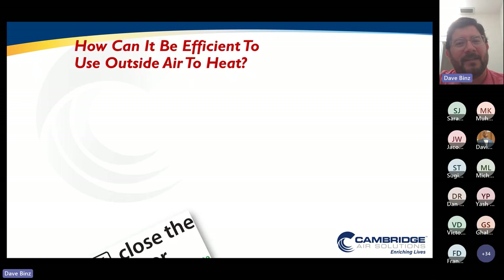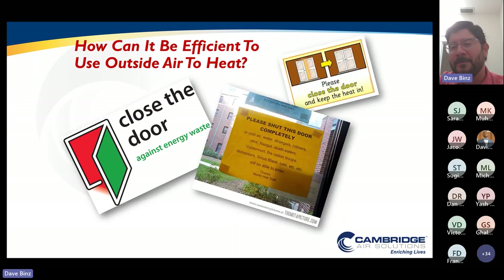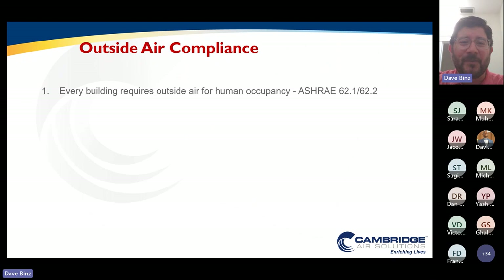How in the world is it efficient to heat a building with 100% outside air? I'm sure we've always been taught from a very young age: close the door, you let the cold air in. This picture is actually from a dormitory at Virginia Tech — it says please shut this door completely or cold air, water, strangers, robbers, orcs, Nazgul, Death Eaters, Voldemort will be able to enter. But as engineers we know that if we are designing a building for human occupancy, we require outside air. Buildings don't exactly need to breathe, but people do. That's where we have ASHRAE 62.1, which helps us understand how much fresh air we need for proper ventilation and air quality.